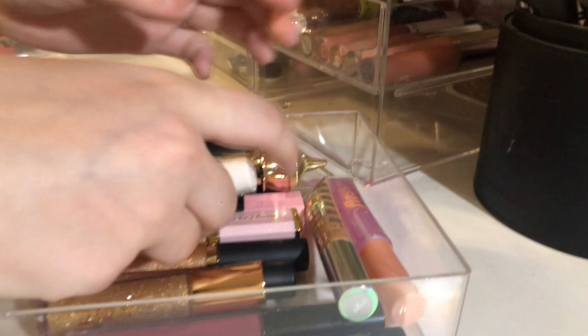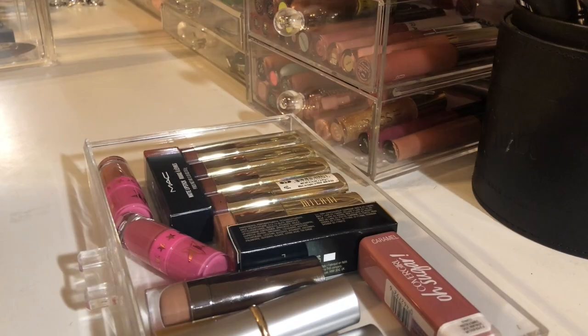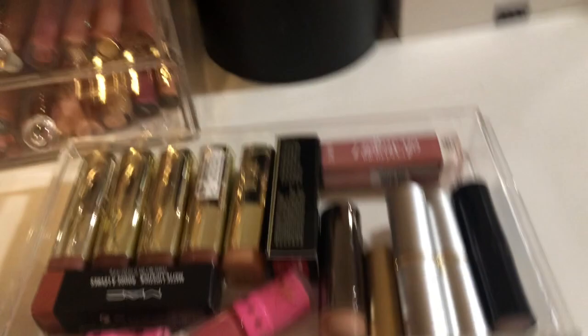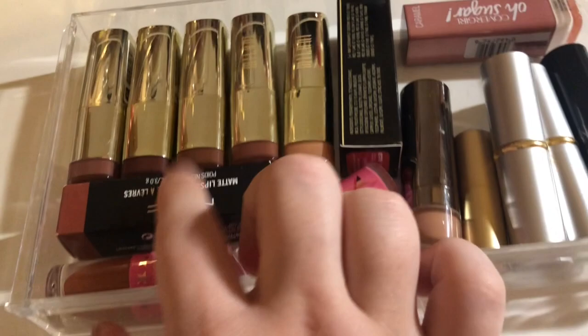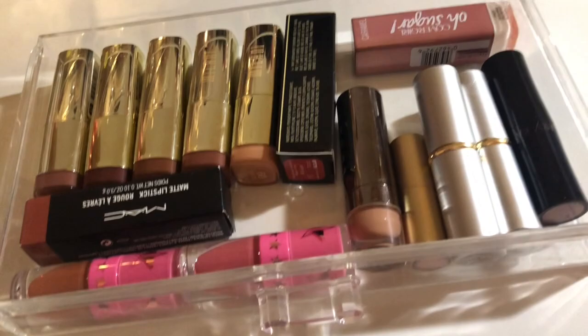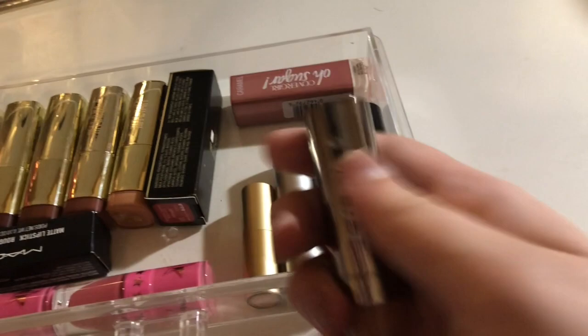Moving on to this drawer — I'm not really going to empty it out because there's not a lot in there. I'm going to keep all my Milani lipsticks; I really like them and have always used them. This is my extra Velvet Teddy — I'm keeping that — and these are some extra Jeffree Star liquid lipsticks. I am for sure going to declutter this Lorac lipstick; it's a little too nude for me.